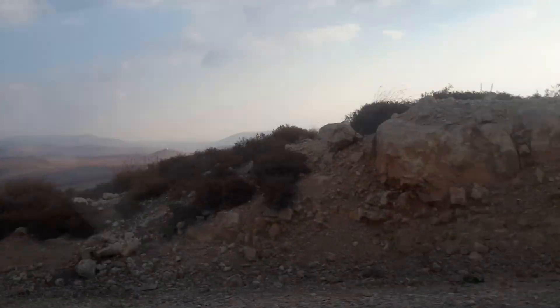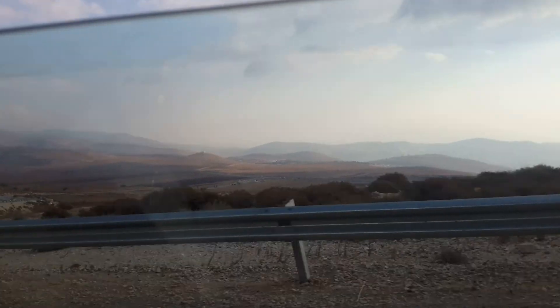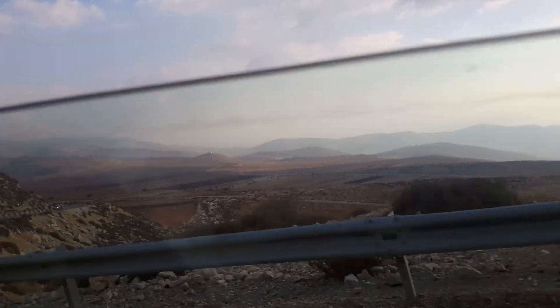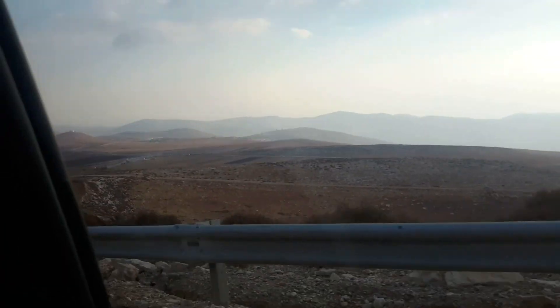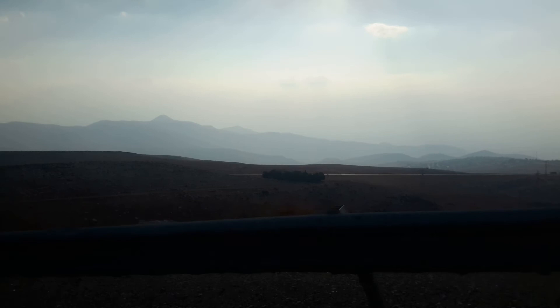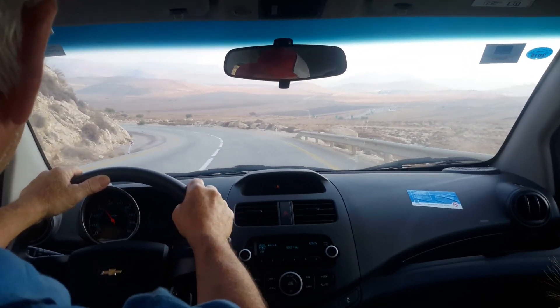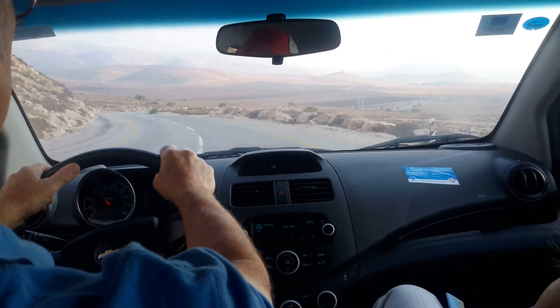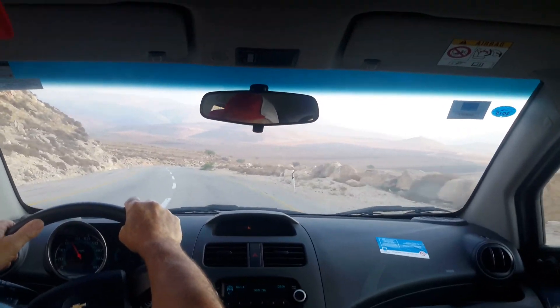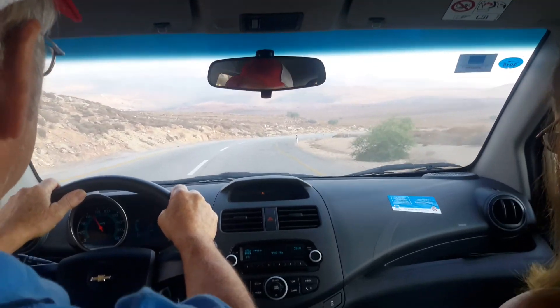We're overlooking perhaps the Jordan Valley, but we've just come along a long mountain range and we're going along to Mala Ephraim. We're on our way — sorry about the bumps — we're on our way to highway or motorway 508 and that's coming up very shortly.